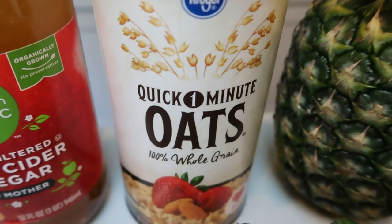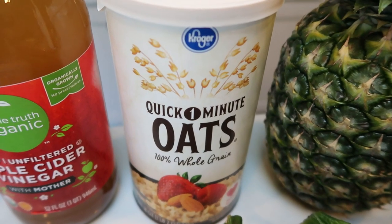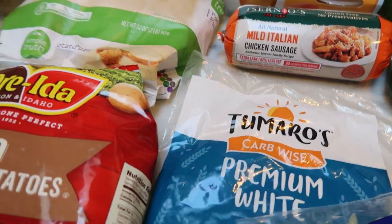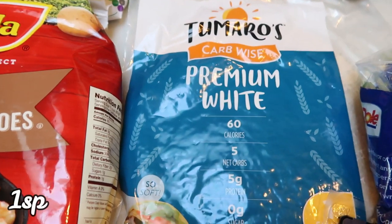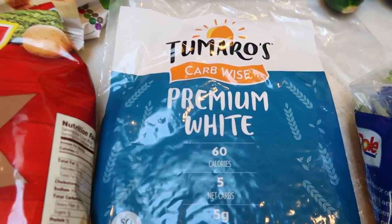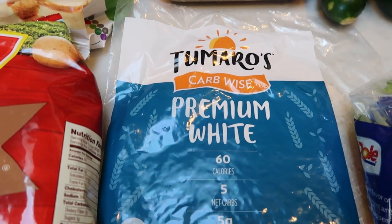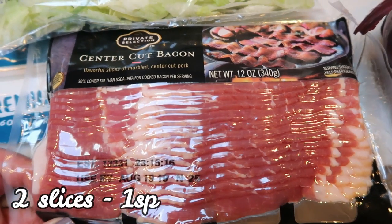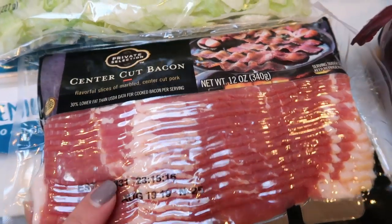I grabbed some quick cook oats for an upcoming recipe — I only have regular oats on hand, so I picked up a small container of the quick oats. I thought I'd try these Tomorrow's Premium White Wraps — I love the Olay ones but I've heard these are really good, and they're only one smart point as well. I also grabbed another pack of my favorite center cut bacon, the Private Selection — you can have two slices for only one smart point.